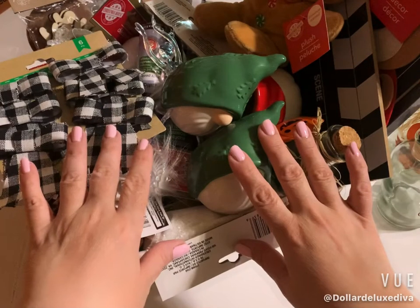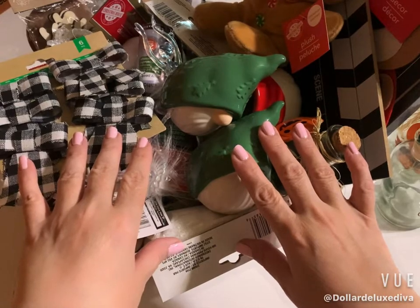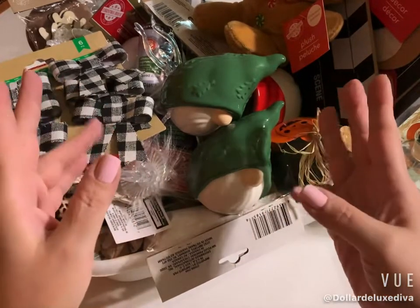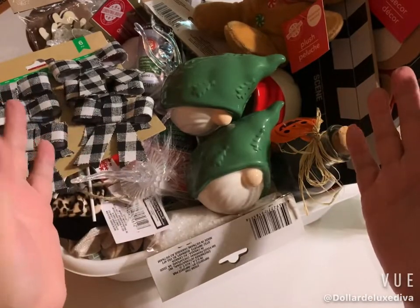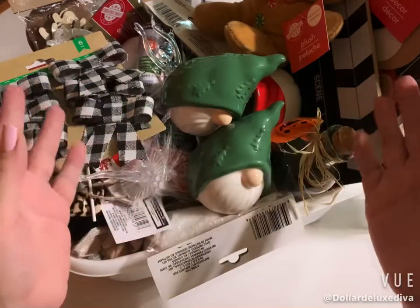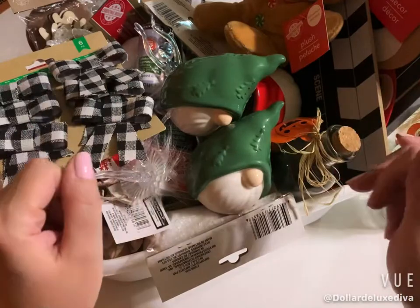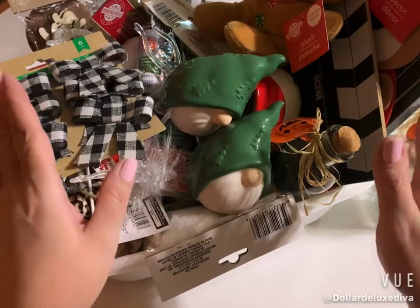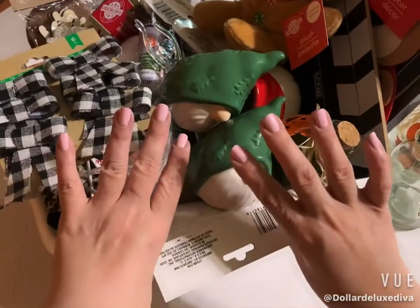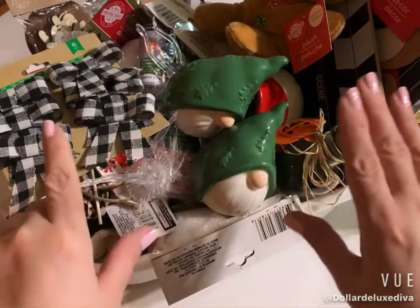If you've seen any of my past hauls before, you know it's not uncommon for me to pick up things in multiples of two and sometimes three — usually one and one for backup in case I never see it again, or just for symmetry depending on how I'm going to use it. So although this haul is pretty substantial in size and looks voluminous, a lot of things are in multiples.